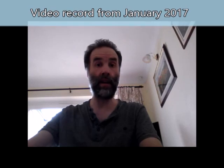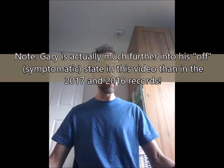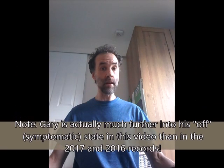It is now the 4th of January 2017 — we're now exactly one year into the Out Thinking Parkinson's project. What I'll do is go through all the exercises and all the demonstrations I did last year and we'll see how things have changed.